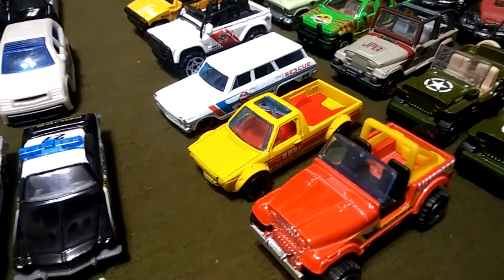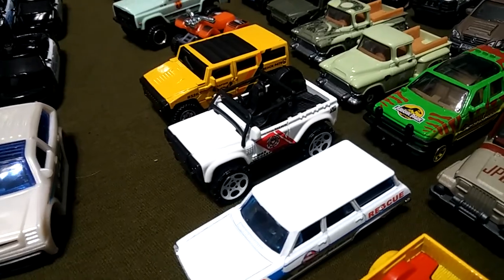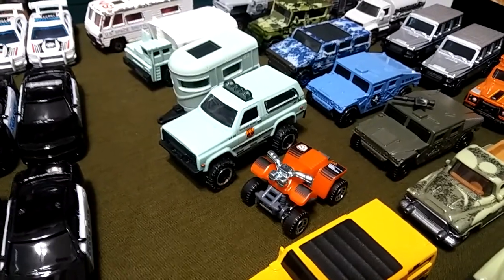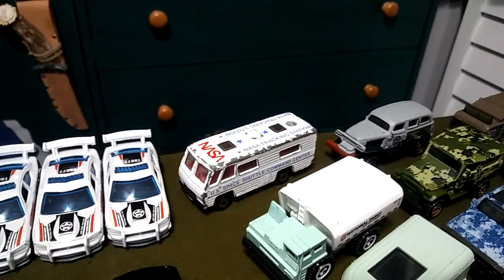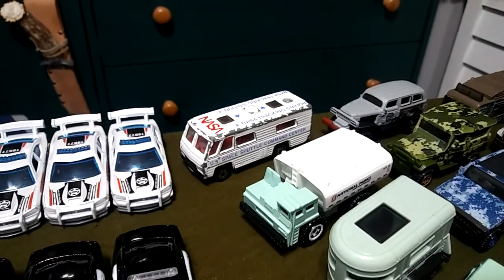I have the lifeguard. Got the beach rescue, beach patrol. Got the coast guard. Got another beach patrol Hummer. Then here we've got the park rangers — got a little four-wheeler, their SUV, trailer, maintenance. And that RV is the NASA U.S. Space Shuttle Command Center, which is pretty cool.